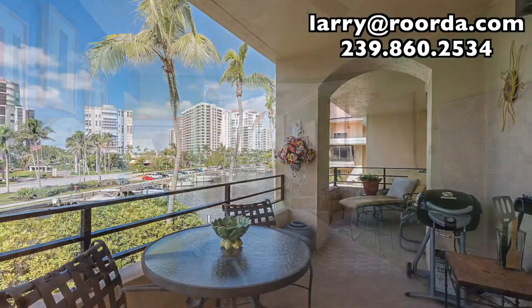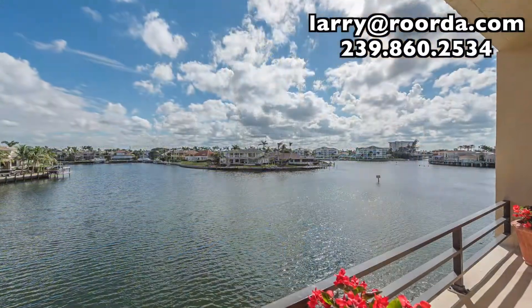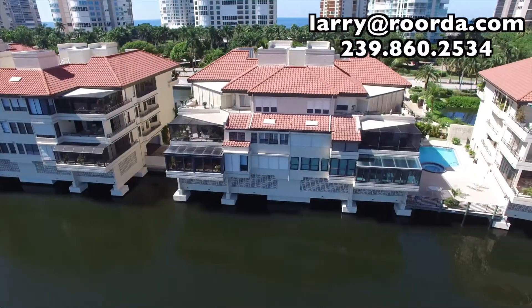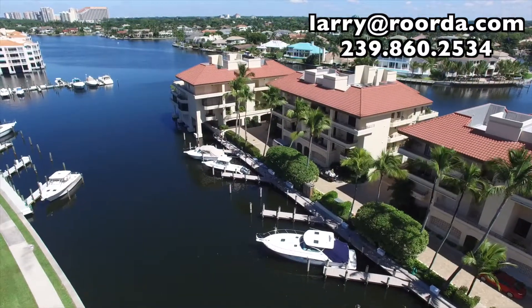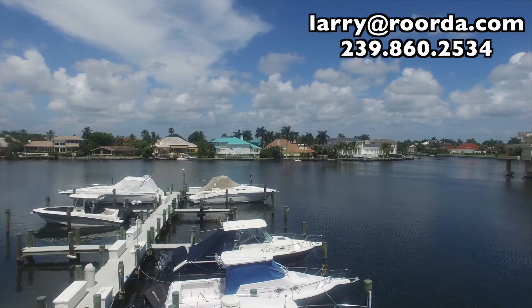With multiple lanais, there's virtually a water view from every room. If you like water, you must see this property. With a bay front pool and spa, in addition to private boat docks, you have relaxing water views and a boater's paradise all in one.